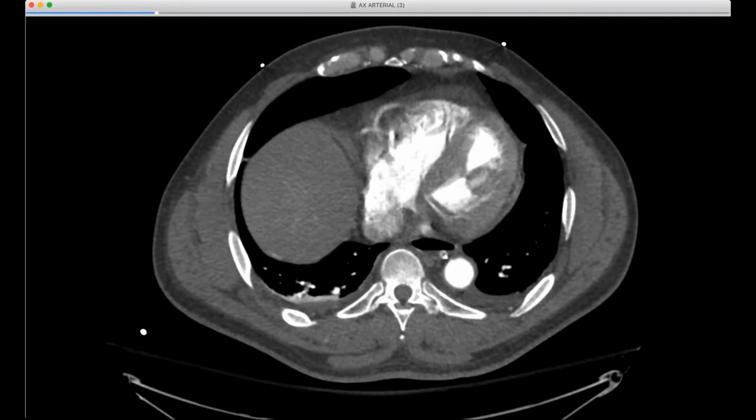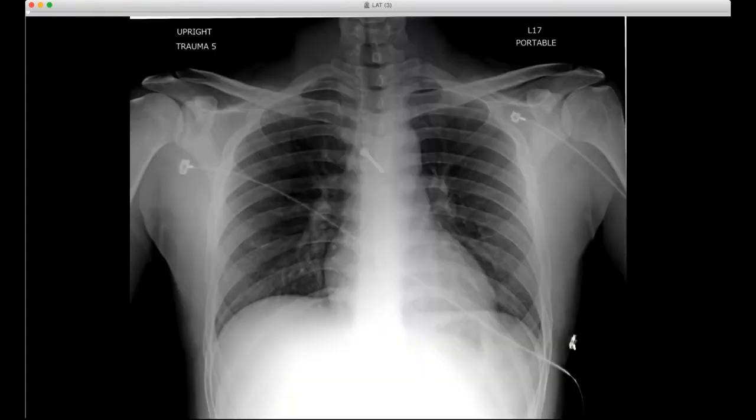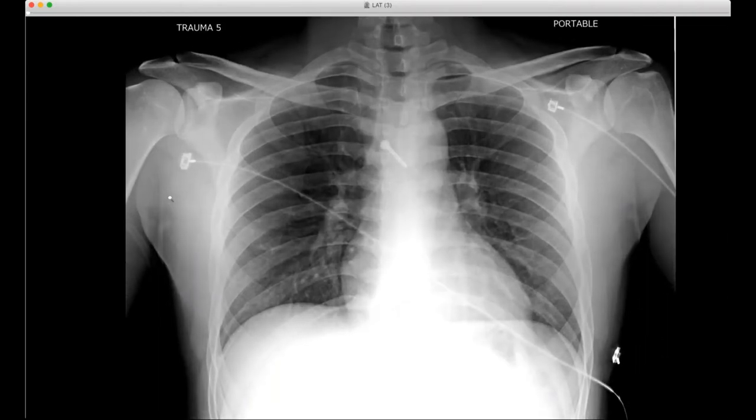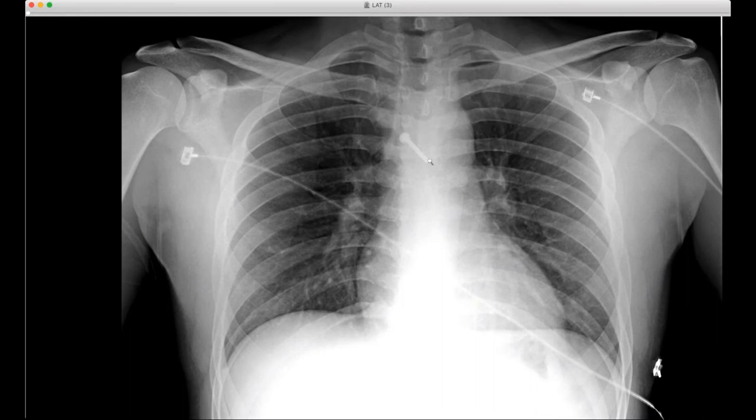I have one more case. This is a very Travis case from Grady. Can you see the frontal radiograph? You can see projecting over the mediastinum here is a nail.